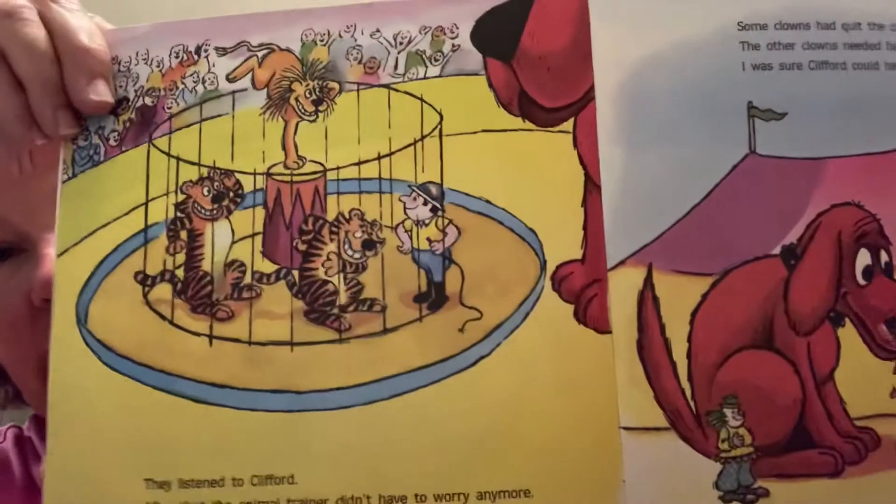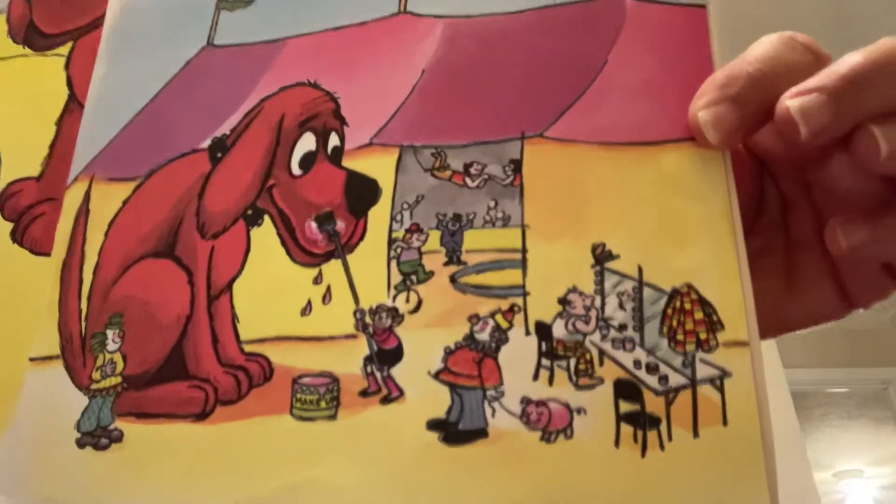Some clowns had quit the circus. The other clowns needed help with their act. Clifford got the lions and tigers under control, and some of the clowns needed some help, so Emily Elizabeth was sure that she and Clifford could help. Clifford tried on some costumes. He found one he liked and joined the act. Clifford enjoyed being a clown. He wagged his tail, and that made the act even better.